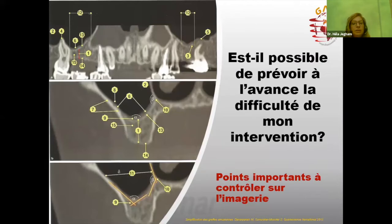Est-il possible de prévoir à l'avance la difficulté de l'intervention sinusienne ? La réponse est oui. Sur une image CBCT, on a pratiquement tout ce qu'on doit voir. On étudie d'abord la hauteur osseuse sous-sinusienne résiduelle — l'élément le plus important. On vérifie aussi la corticalisation de la crête osseuse, la corticalisation du plancher sinusien, et la densité osseuse au niveau des zones 13, 14 et 15.